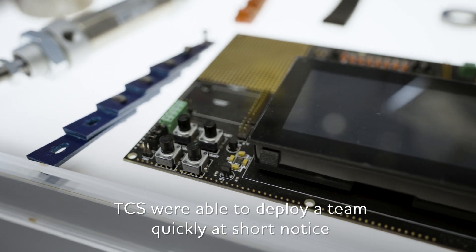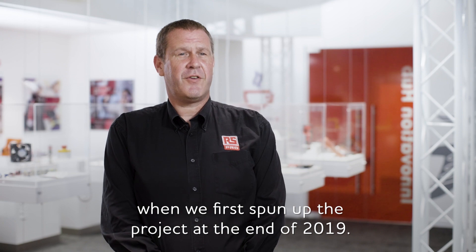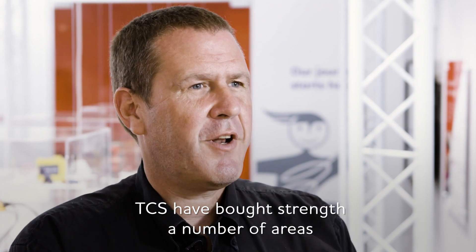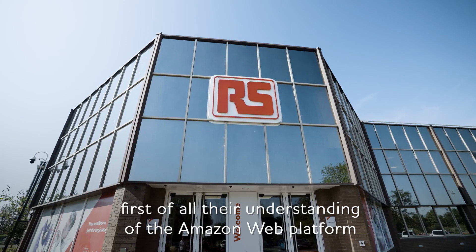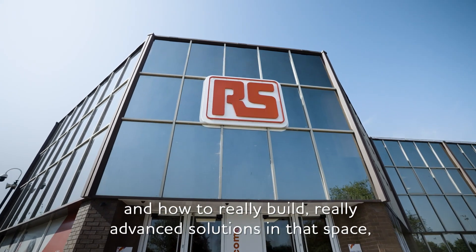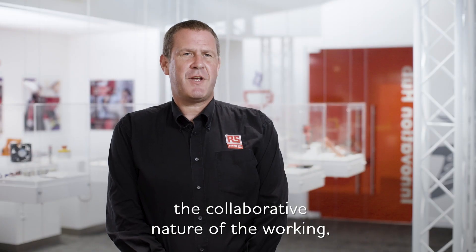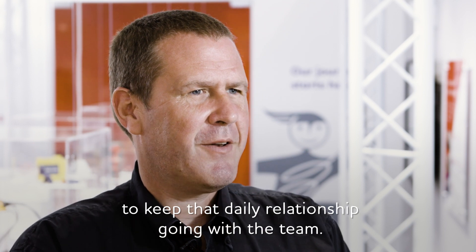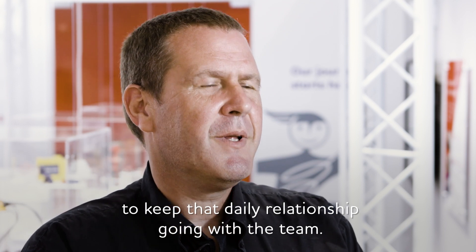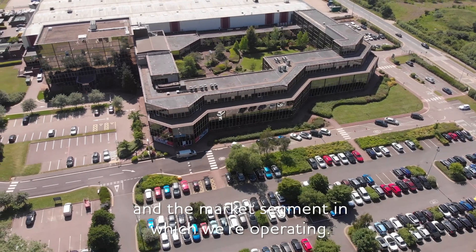TCS were able to deploy a team quickly at short notice when we first spun up the project at the end of 2019. TCS have brought strength in a number of areas to us in the development of this product. First of all, their understanding of the Amazon Web platform and how to really build advanced solutions in that space. The collaborative nature of the working — even despite the challenges of the pandemic, we've been able to keep that daily relationship going with the team. And thirdly, their understanding of the technology and the market segment in which we're operating.